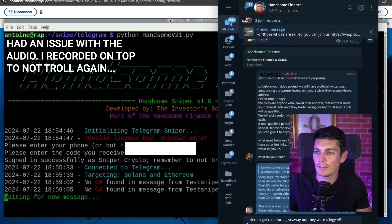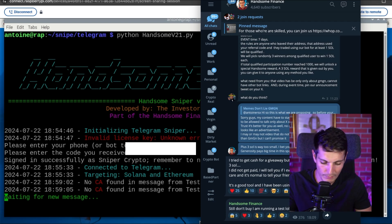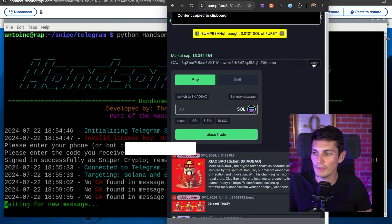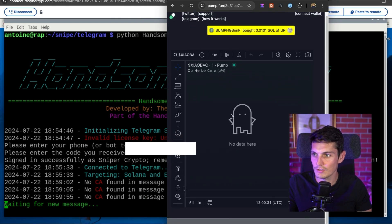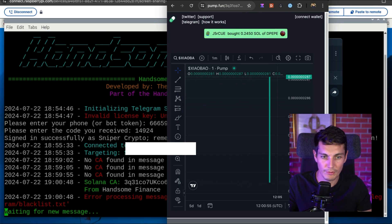Now let's send a contract address of a meme token, and boom — it automatically sends the order to buy. But because it's Handsome Finance, let's do a cheeky test. I told my community not to buy any token I'm going to post here. I want to see if I am going to be the first one. We post the test — we see the message instantly. I'm going to choose a random PumpFun token that is completely dead. Not even any chart data. I told them not to buy, and boom — we see a buy order.